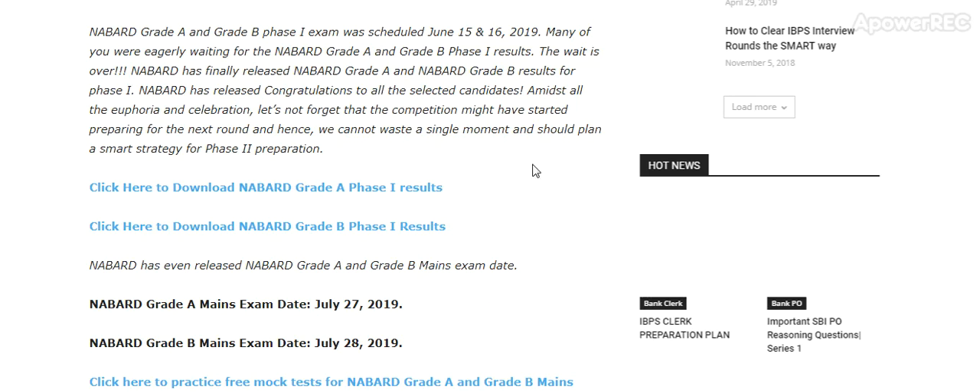Navad has also announced the main exam dates. Navad Grade A main exam date is 27th July 2019, and Navad Grade B main exam date is 28th July.